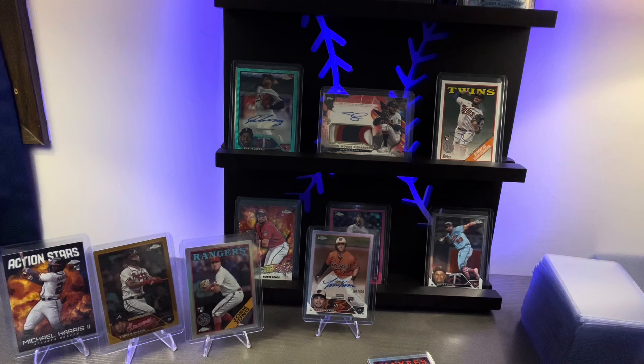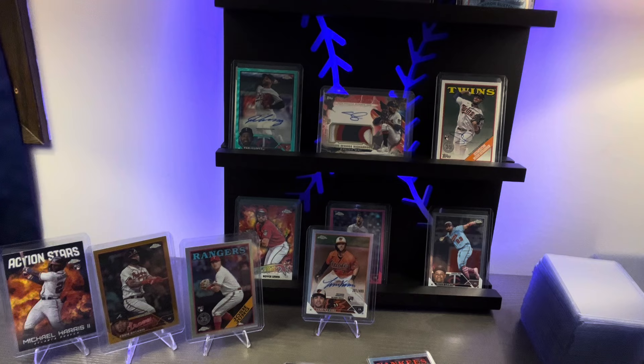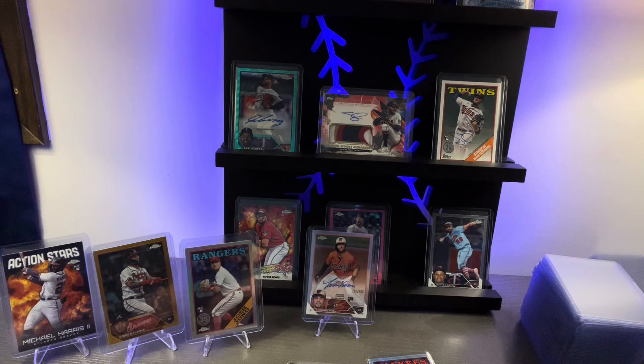A soft sleeve — Top 100 prospect. Nolan Gorman rookie debut, another really nice card. We'll get that one in the sleeve. Moving forward we got Aldeas Amayas.